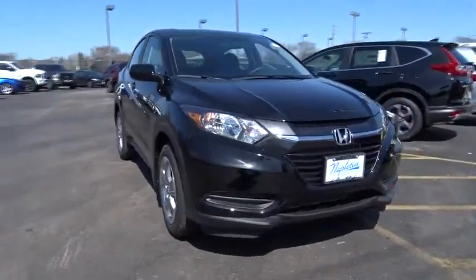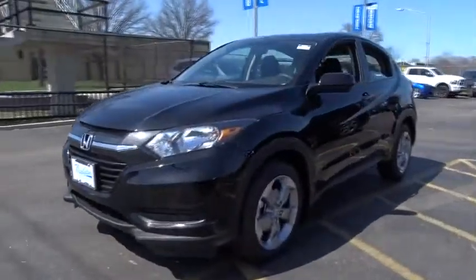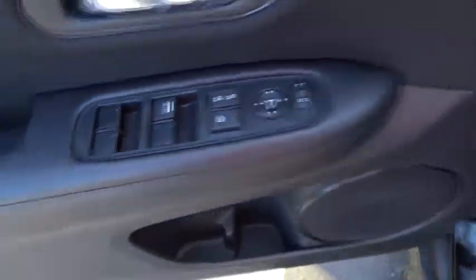2018 Honda HR-V. The HR-V has a good looking exterior with a clean design. It comes with a well-tuned suspension and a handsome and flexible interior with tons of options to choose from. This vehicle has less than 100 miles.